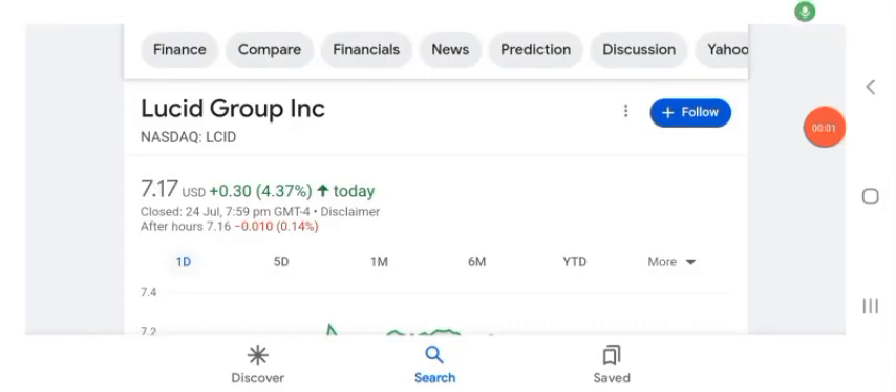Welcome back to the YouTube channel. Today in this video I'm going to talk about UC Group stock. I'm going to be talking about stock rules and coins and technical analysis and the latest news about it.